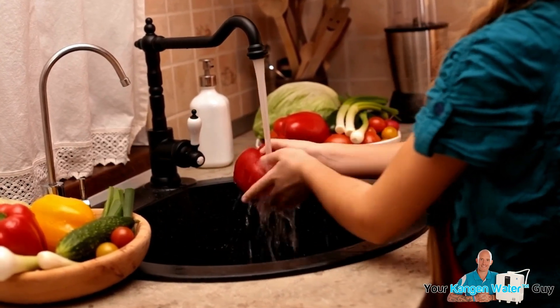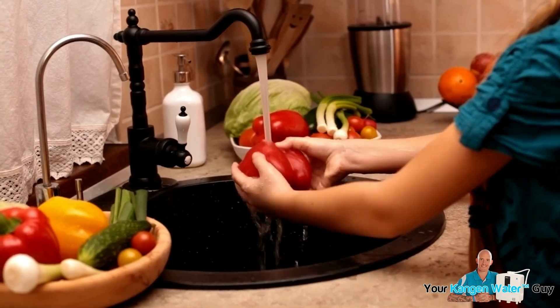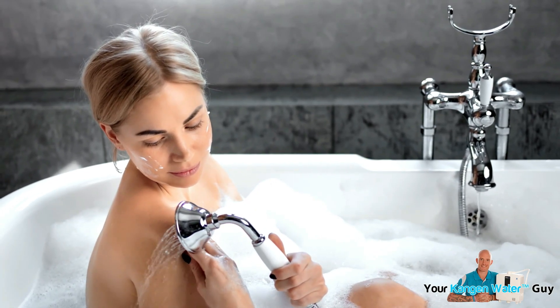Are you aware that when you wash your fruits and vegetables, chemicals such as chlorine are being absorbed into your fresh produce? This is the same as when you have a shower or a bath — chlorine is being absorbed into your body and the bodies of your family members.